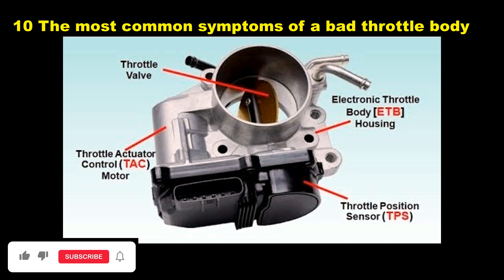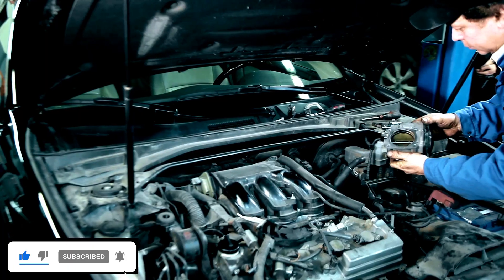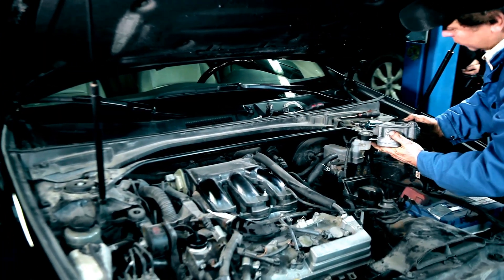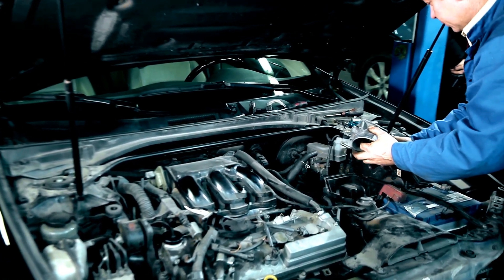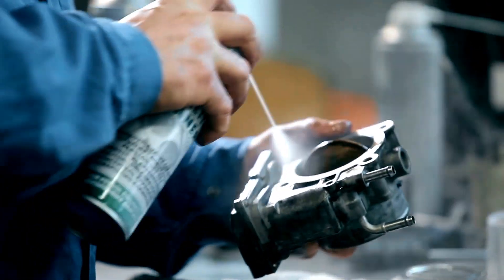Number 1: Airflow Disruptions. The throttle stop inside the throttle body works as a gatekeeper, helping the ECU understand if the throttle is open or closed. If it is not adjusted perfectly, it can cause the throttle position sensor to send wrong signals to the car's computer.